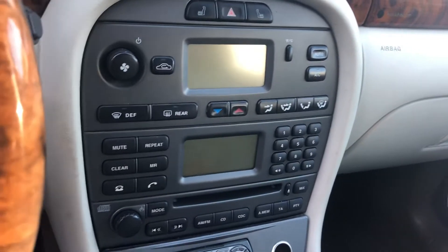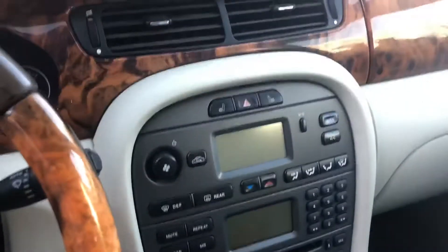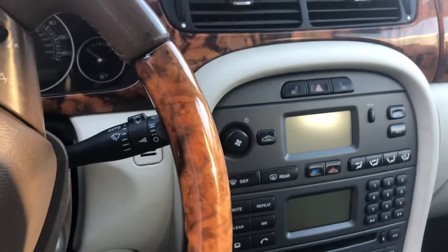Inside, it's got power windows, 150,000 miles. This is your radio, heat and AC on an automatic transmission. It's a 2007 X-Type.